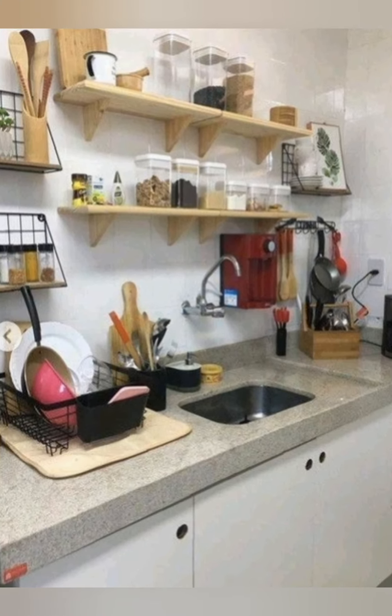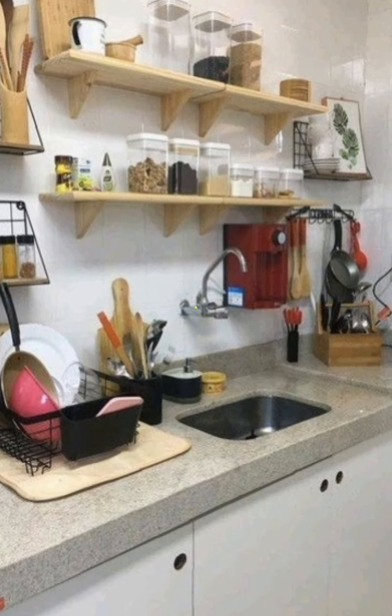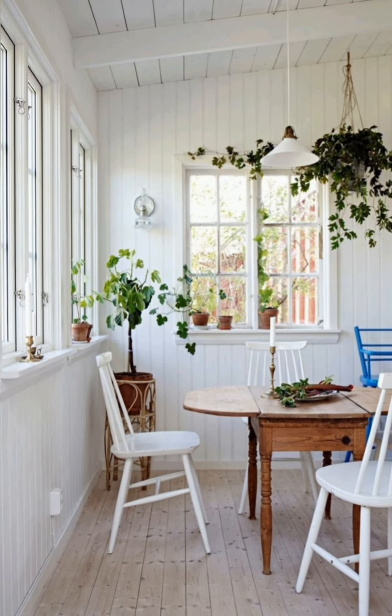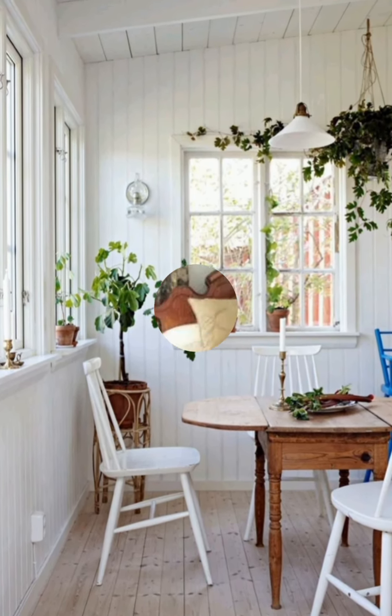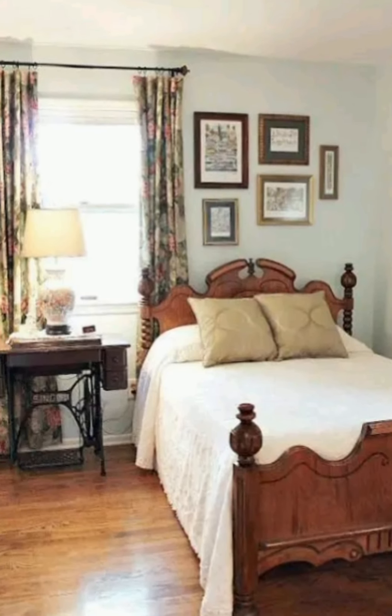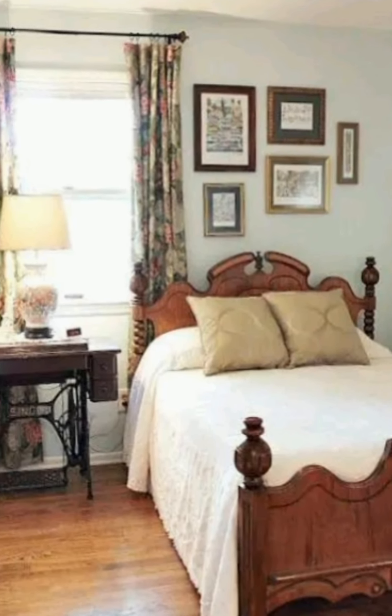Creating a gorgeous cottagecore home is about making the space feel inviting, charming, and comfortable. Embrace imperfection and enjoy the beauty of a well-loved home. Thanks for watching this video — subscribe to our channel if you find it useful.